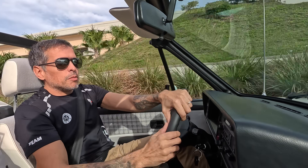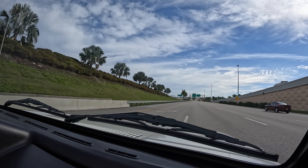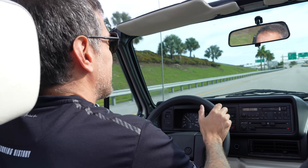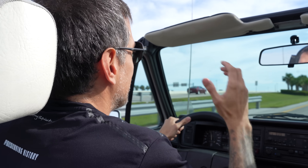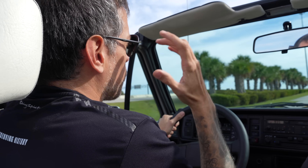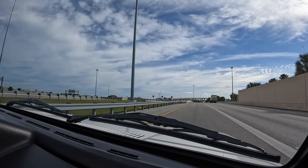Now let's see a little bit of the acceleration. It's really smooth. There is not too much turbulence inside, but it's all about the living, the experience, not the horsepower.